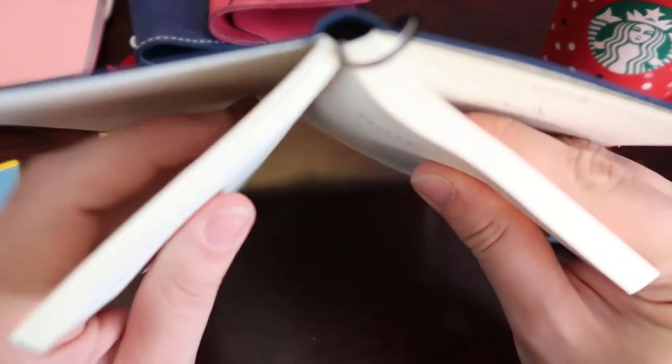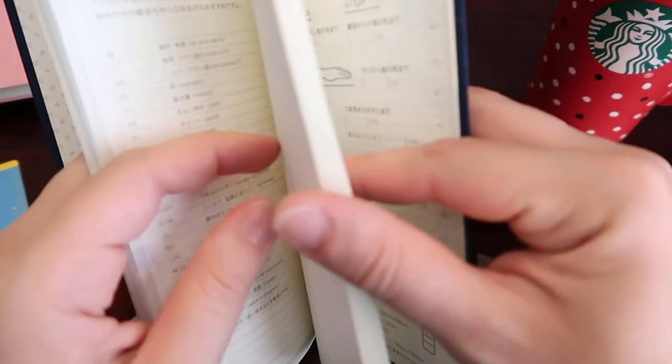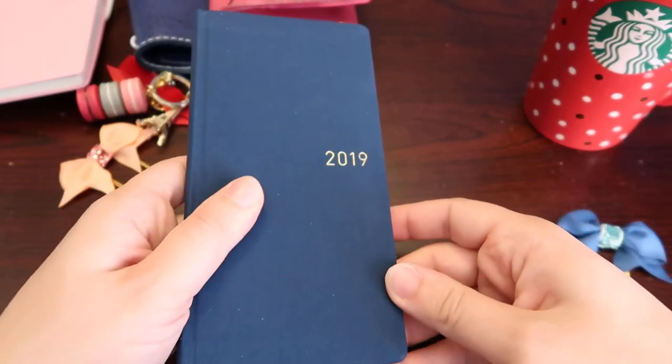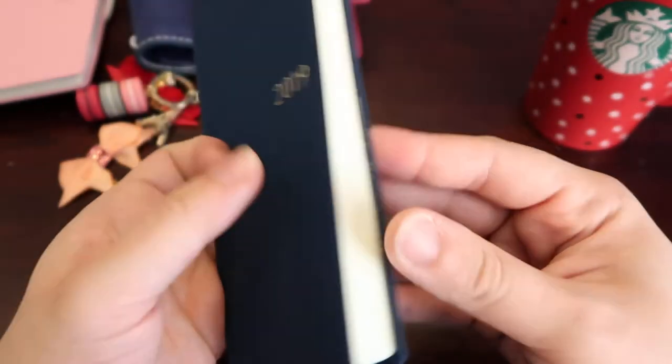Let me show you the comparison. This small section is the calendar itself, and then all of this is the extra note pages. Depending on how everything goes next year, I'll probably buy another Mega Weeks if I feel like I'm doing well on Etsy or YouTube and need a few more extra pages in the back — I'll just go ahead and purchase another Mega.